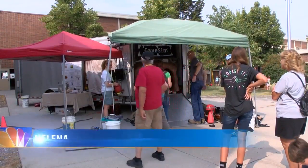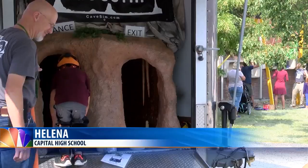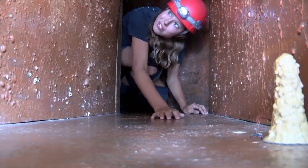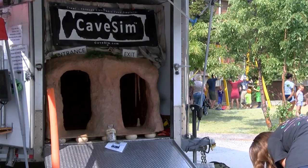A cave simulator comes to Helena to give people the experience and knowledge of caving. The simulator helps teach people how they can explore caves without causing too much damage. Sensors embedded in the course tell you if you get too close to delicate features that may be damaged if not properly approached.